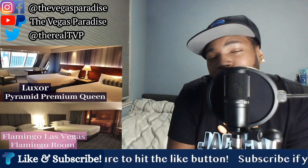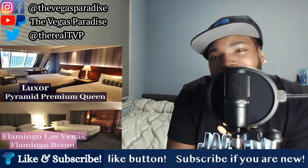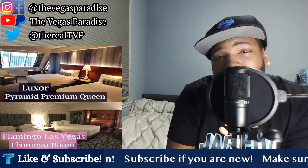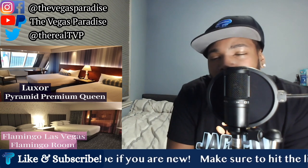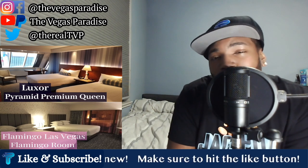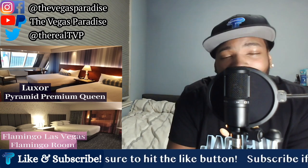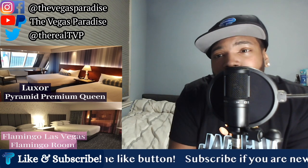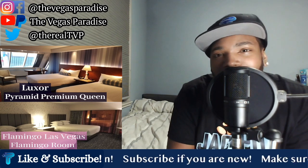So the winner of this versus is going to be the Pyramid Premium Two Queen Room at the Luxor — in my opinion, by a slight margin. Now in all reality, when it comes to actually choosing these particular rooms, I'm almost certain most people would prefer the Flamingo Room because of its location. The biggest knock on the Luxor is that it's the second to last hotel at the south end of the strip, so it's not in walking distance of anything — you have to hop in a tram just to go over to Excalibur. So the Flamingo would be the more popular hotel because of its location, but in this versus, Luxor got the edge.